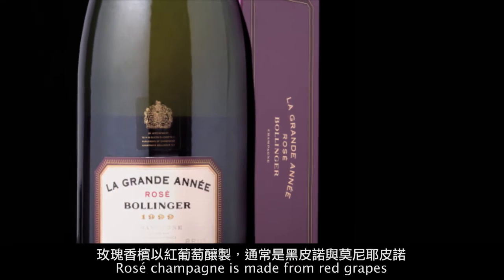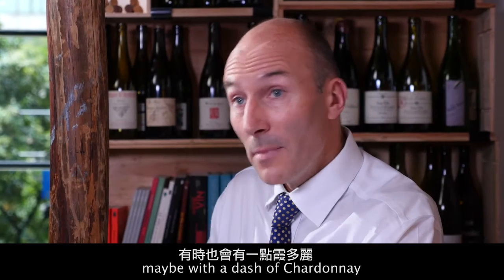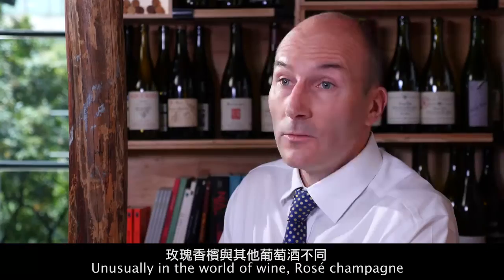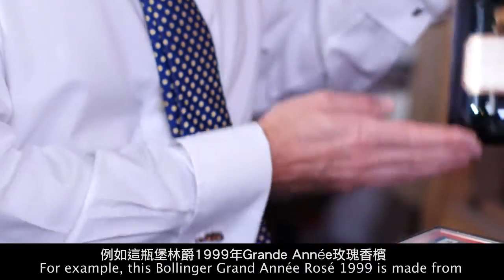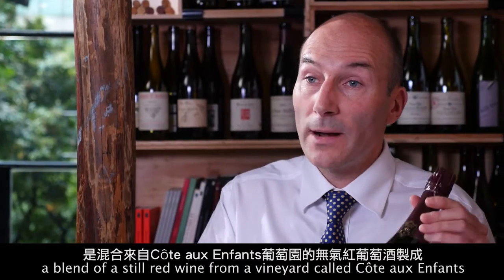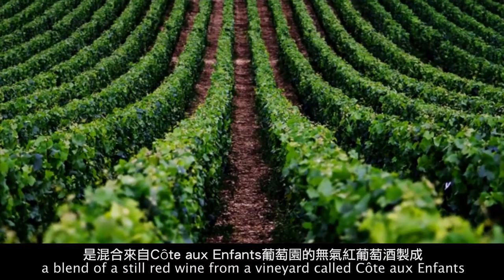Rosé champagne is made from red grapes — so here we're talking about Pinot Noir and Pinot Meunier, maybe with a dash of Chardonnay. Unusually in the world of wine, rosé champagne can be made by blending a red wine and a white wine. For example, this Bollinger La Grande Année Rosé 1999 is made from a blend of a still red wine from a small vineyard called Cote aux enfants.